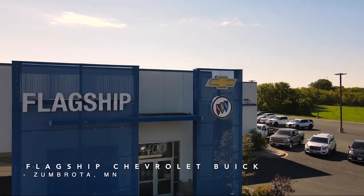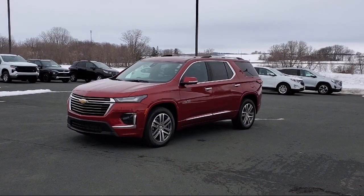Welcome to Flagship Chevrolet Buick, and here's a look at one of our great vehicles for sale.